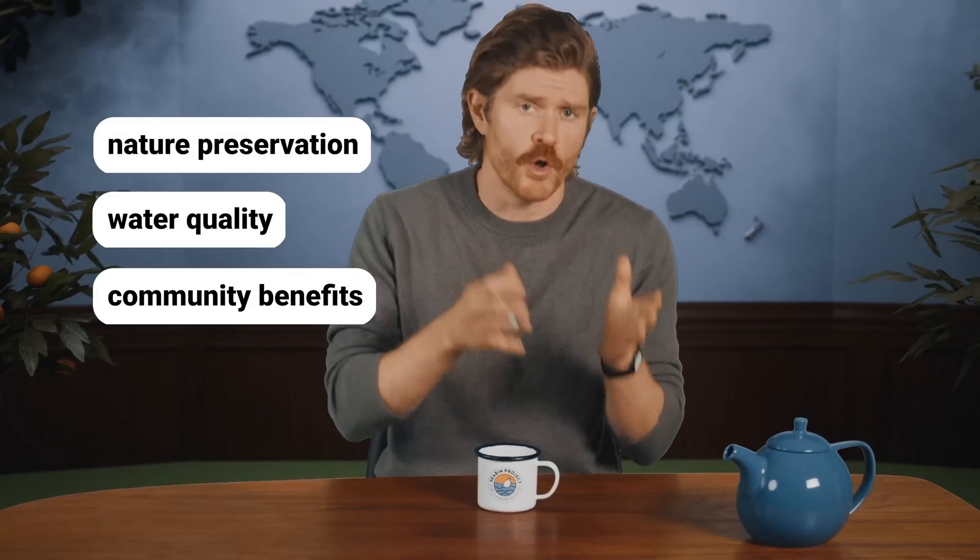Next up, we have co-benefits. This is not everyone's favorite sequel to the classic Mila Kunis film, but something even more beguiling. Simply put, co-benefits are the indirect impacts of offset projects on anything that's not carbon emissions — things like nature preservation, water quality, or economic benefits for local communities. We believe strong offset programs are structured to maximize those co-benefits, while weak ones are not mindful of or disregard those co-benefits entirely.